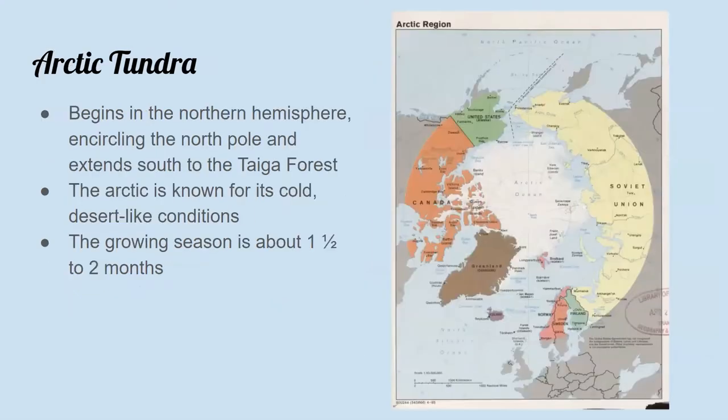Now there are two types of tundra biomes. The first is the arctic tundra, located in the northern hemisphere. It starts at the North Pole and extends south to the taiga forests — we talked about taiga forests in last week's video, so if you'd like to learn more, check out that video linked in the description box below. The arctic is known for its cold desert-like conditions. The growing season in the arctic is very short, lasting only 50 to 60 days.